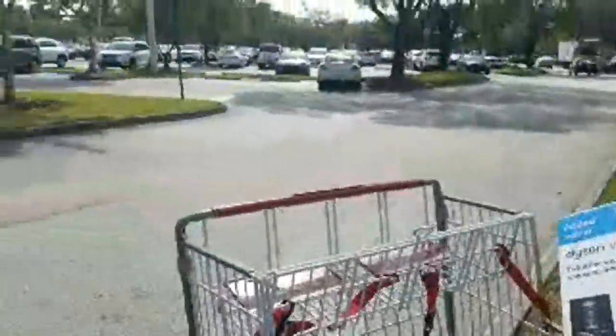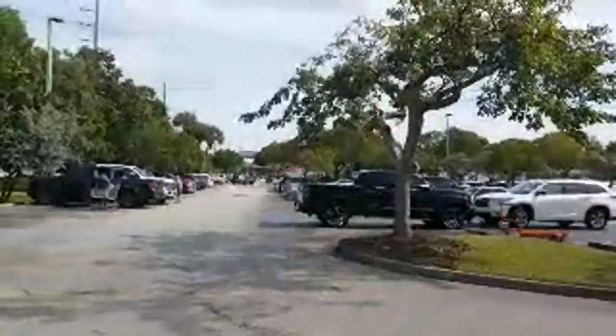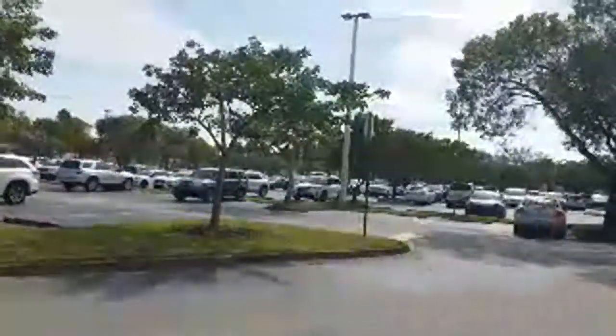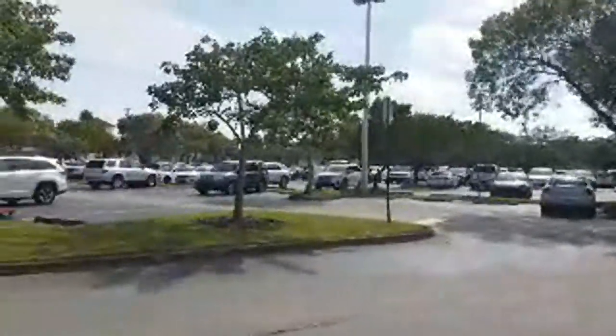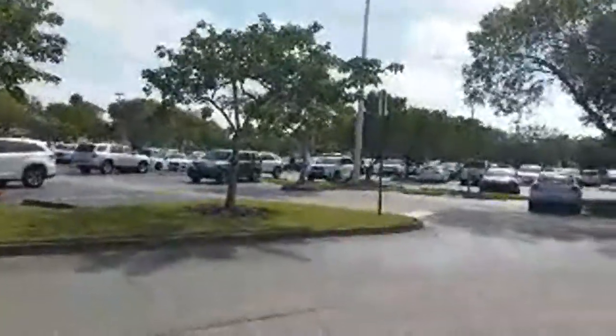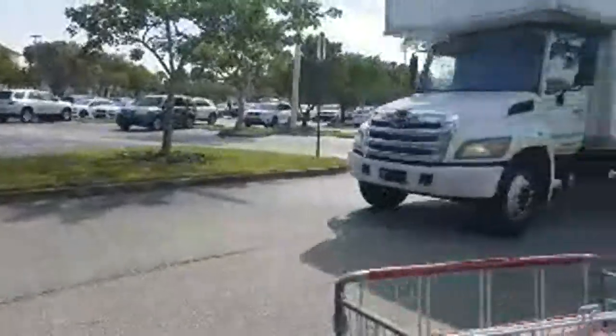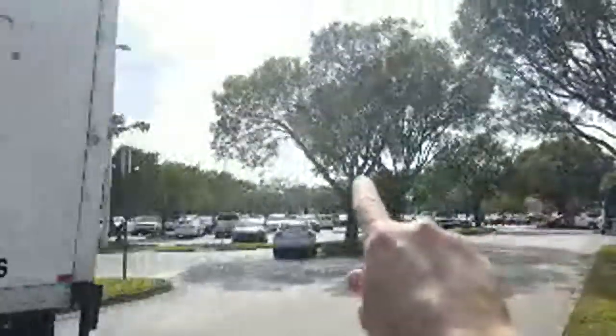Anyway, look at Costco — they are so packed. I'm as far as you can possibly be from the building. This is one of the busier ones here in Davie and it's always like this no matter when you come. Forget about Christmas time — you'll never even get in. There have been times we had to park in the shopping center across the way.